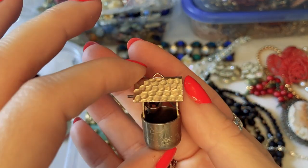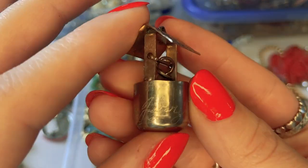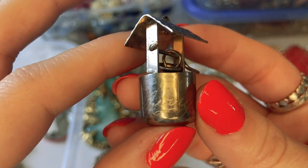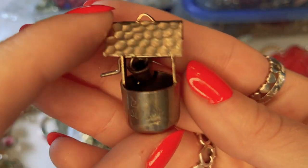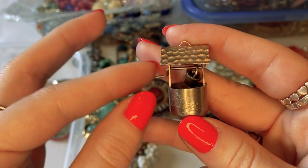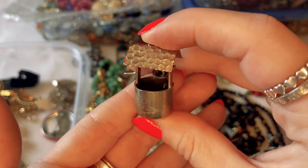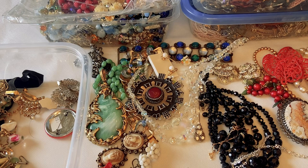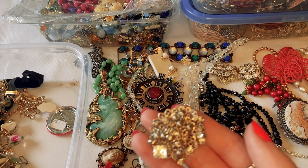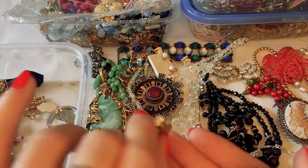And this is adorable — a little wishing well charm with 'Esther and Jerry' engraved on it. Their names alone are adorable. I don't think it's sterling, just silver tone, but it's absolutely adorable. I love imagining Esther and Jerry's relationship and why they had this. That's one of the things I love about vintage jewelry — thinking about the people who owned these pieces and the stories behind them.